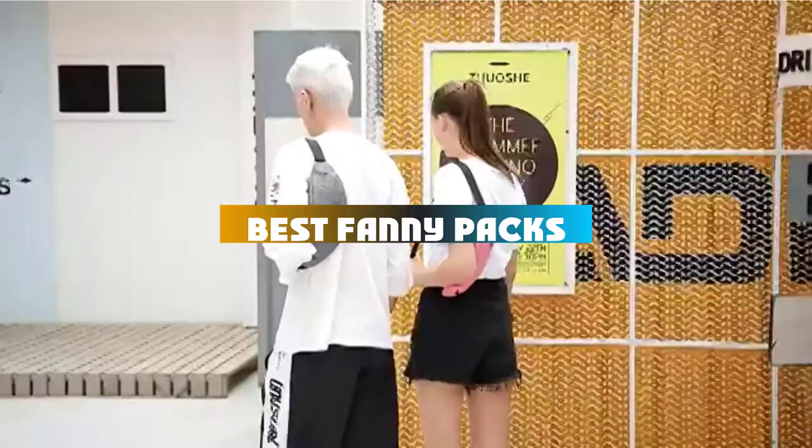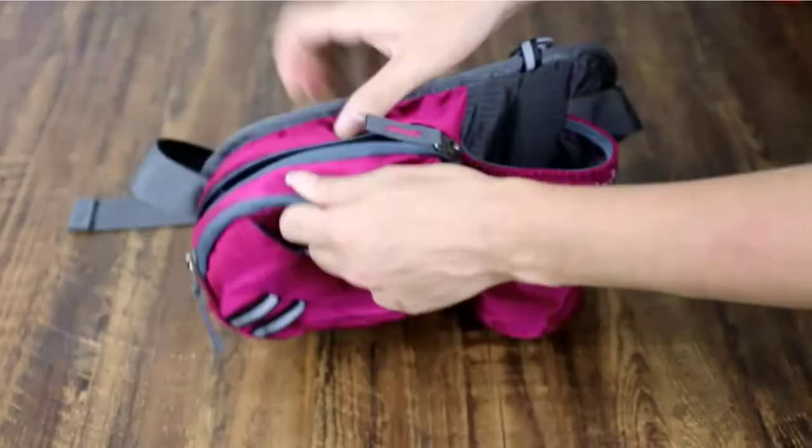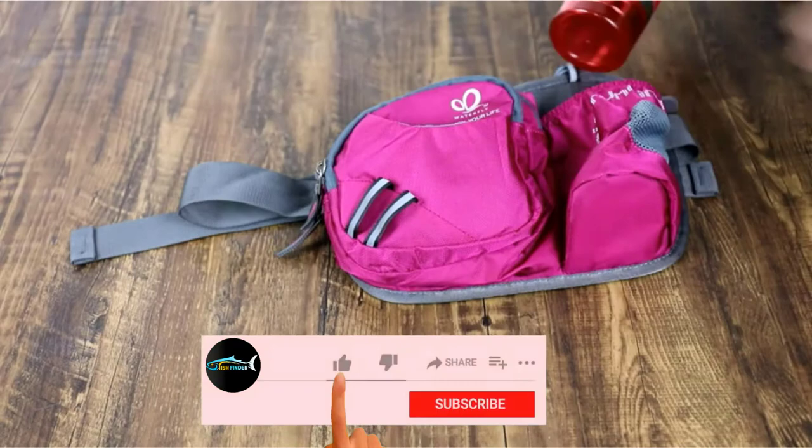If you're looking for the best fanny packs, here's a list you must see. We made this list based on our personal preference and sorted it based on their features, prices, quality, durability, and reputation of the manufacturers and customer feedback. We've also included options for every type of customer. So let's get started.